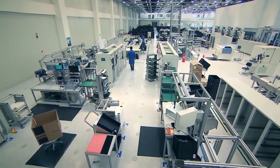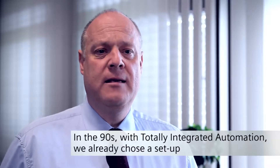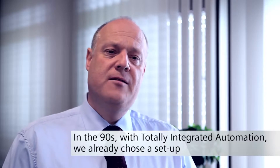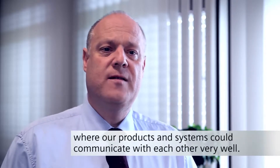Maintenance, for instance, is planned in from the very start. Siemens has already created a set-up since the 1990s with totally integrated automation, where products and systems can communicate very well.